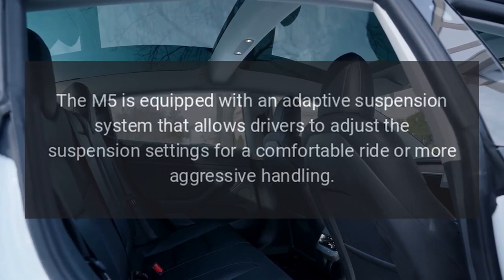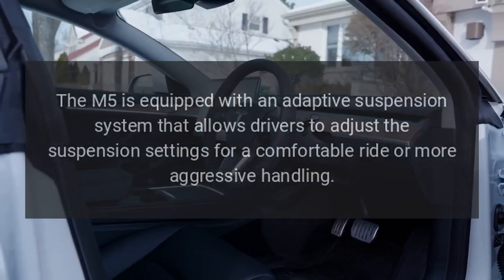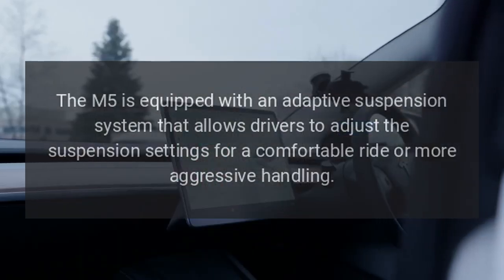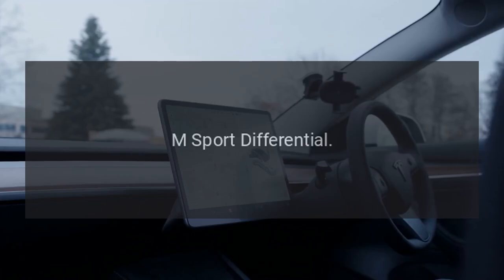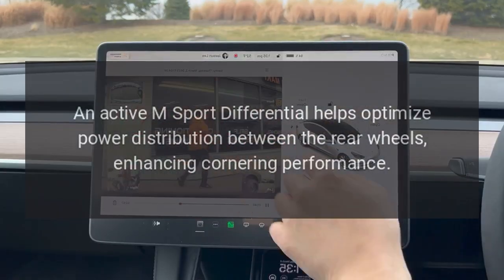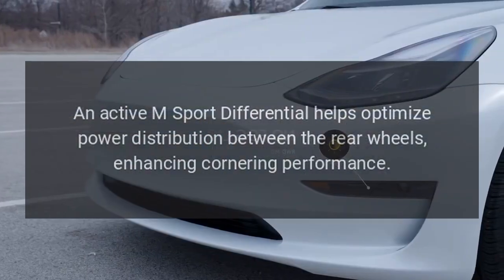Adaptive Suspension: The M5 is equipped with an adaptive suspension system that allows drivers to adjust the suspension settings for a comfortable ride or more aggressive handling. M Sport Differential: An active M Sport Differential helps optimize power distribution between the rear wheels, enhancing cornering performance.